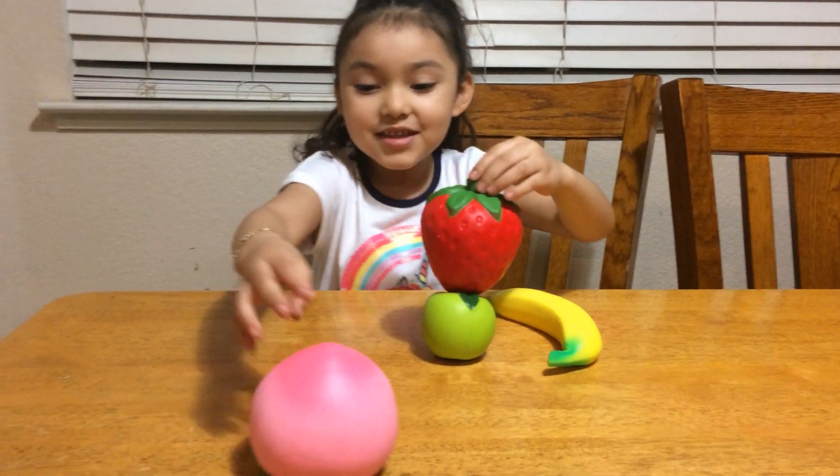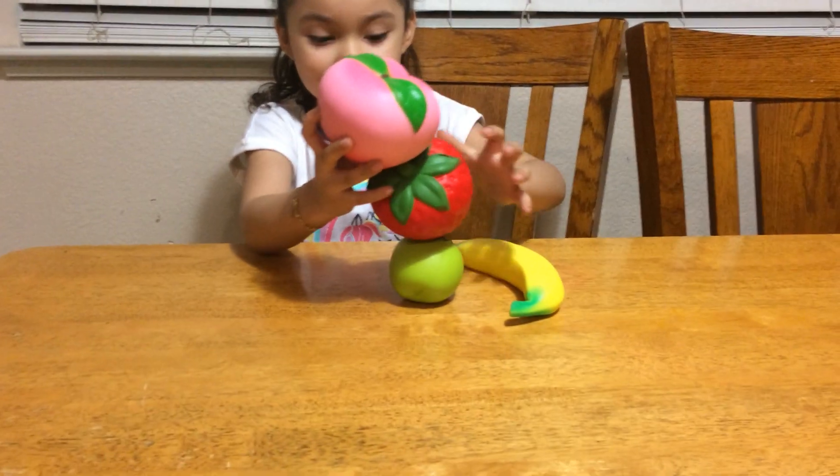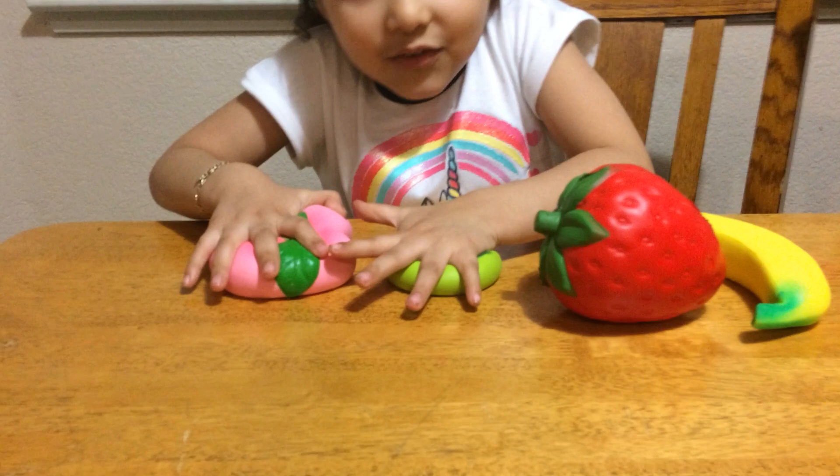And then you got a peach. Yeah, I think it's a peach. So what do they do? They're slow rising. Okay, squish them — we want to see. Whoa!